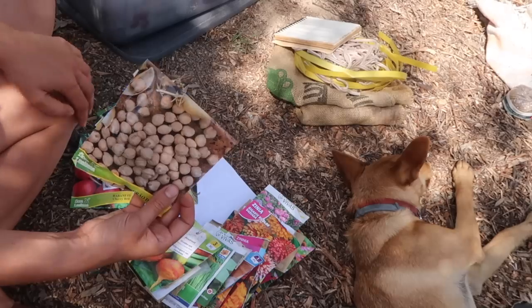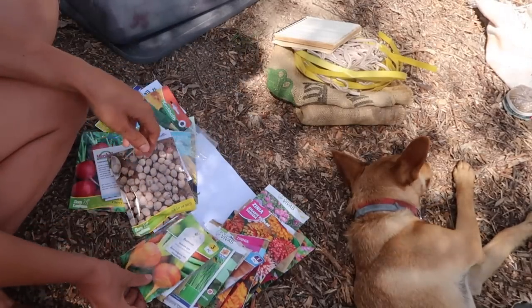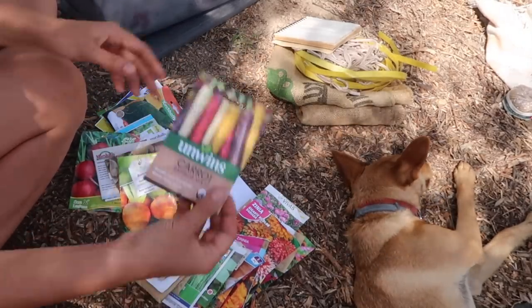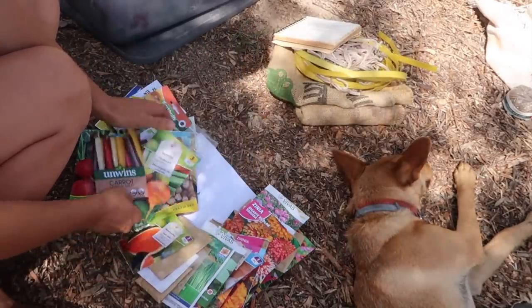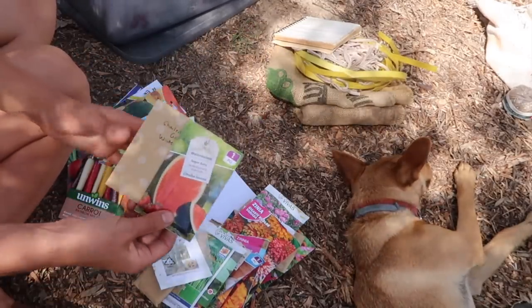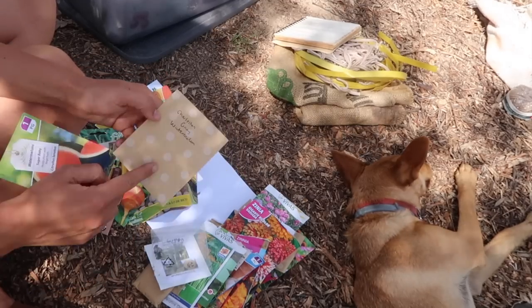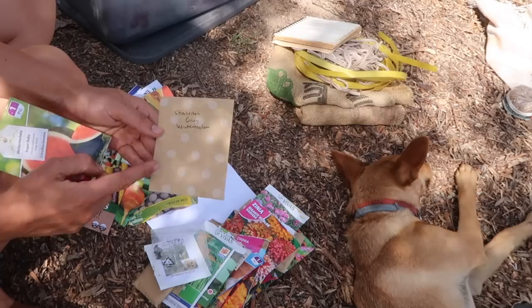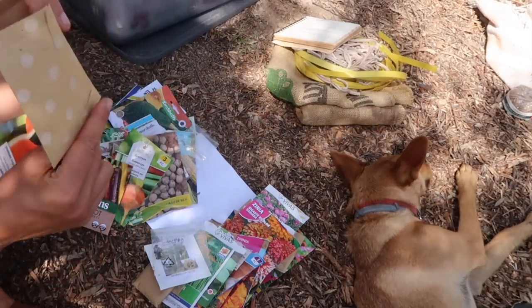I'm going to sow a few more chickpeas - they've grown really well from last month and I've already got them in the ground. Some more beetroot, and really cool multicolour carrots. I've got orange ones in the ground already. And then I have been requested by Ewan to get lots of melons on the grow. These are seeds from Nick and Ange - I sowed some last month and they haven't come up, so we'll try with the ones that are left.